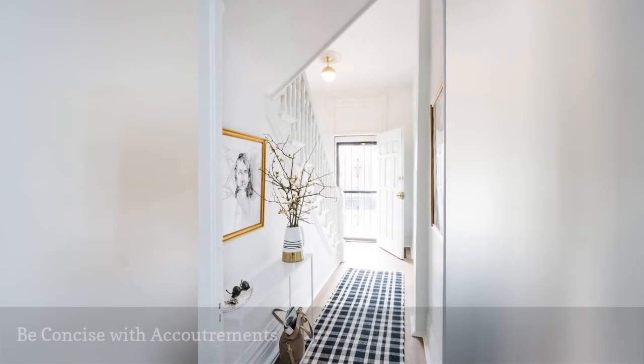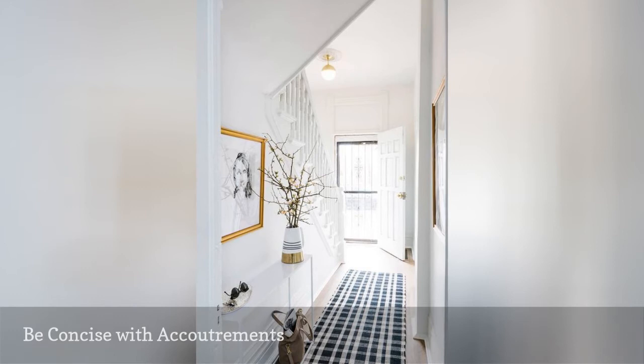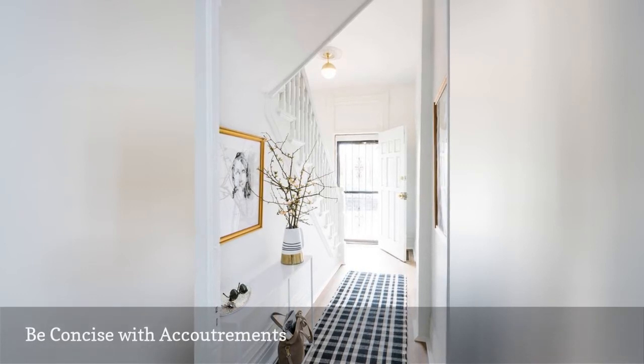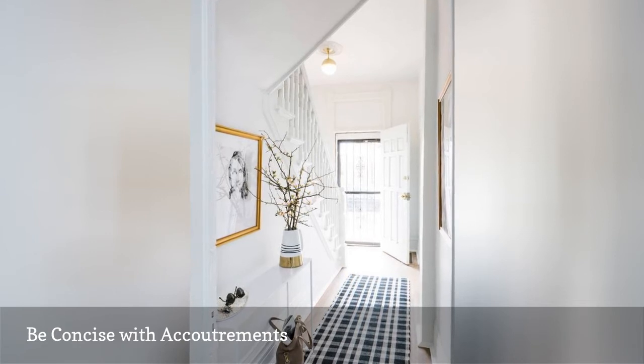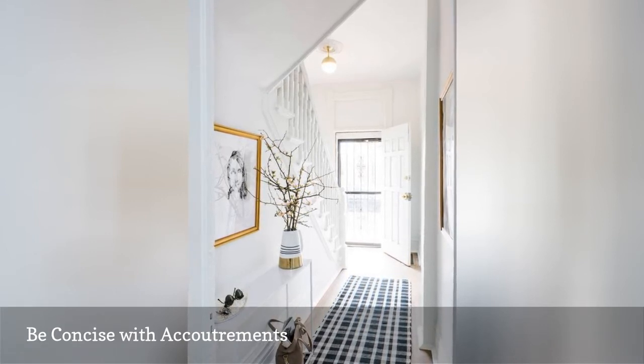Say bonjour to this Parisian-inspired hallway. White walls and light wood floors are a clean slate. Infuse French charm with a checkered runner, bloom-filled vase, and framed art. Très chic.